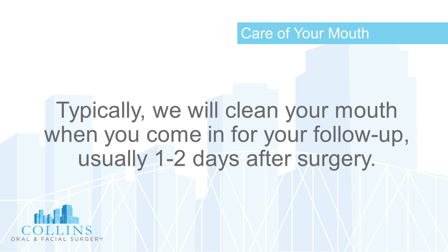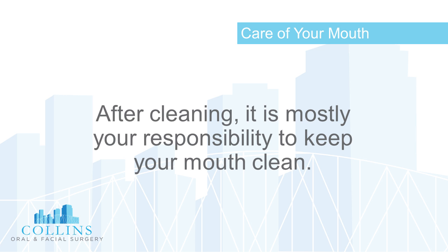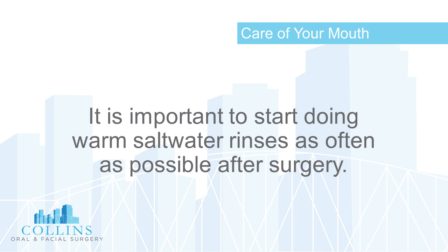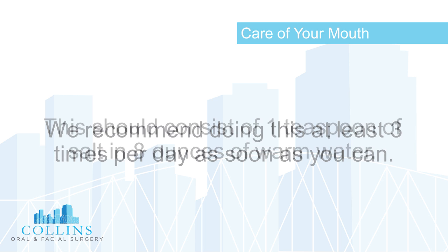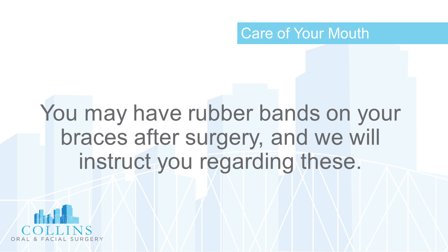Regarding care of your mouth: we will typically clean your mouth when you come in for your follow-up, usually one to two days after surgery. After cleaning, it is mostly your responsibility to keep your mouth clean. Get a soft child's toothbrush and begin brushing the outside of your teeth as soon as feasibly possible. Perform warm salt water rinses — one teaspoon of salt in eight ounces of warm water — at least three times per day.